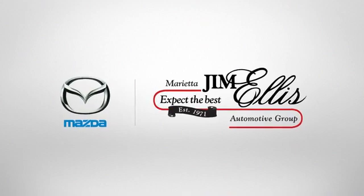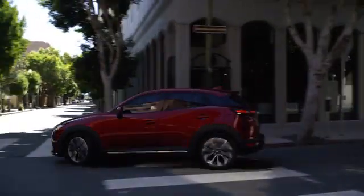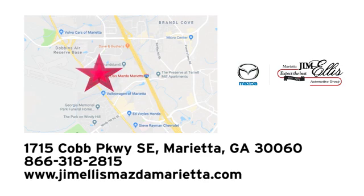At Jim Ellis Mazda Marietta, we prove every day that buying a car can be an enjoyable experience. We're conveniently located near Dobbins Air Force Base on Cobb Parkway.